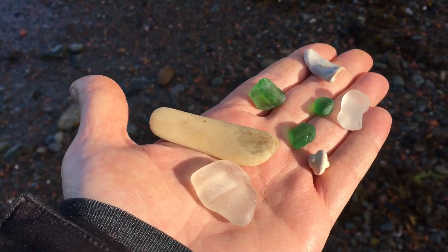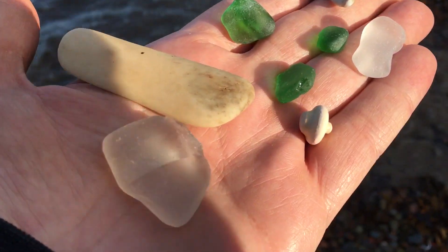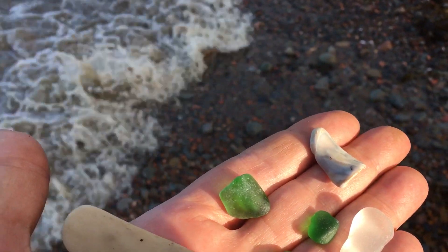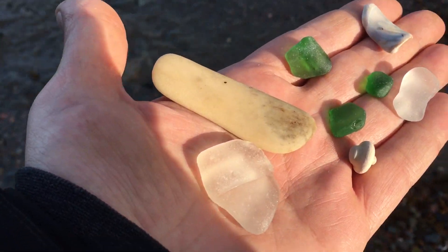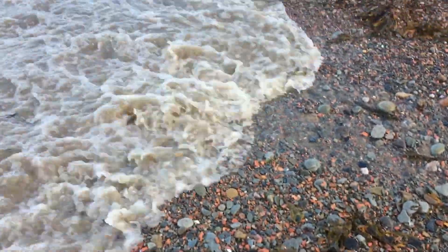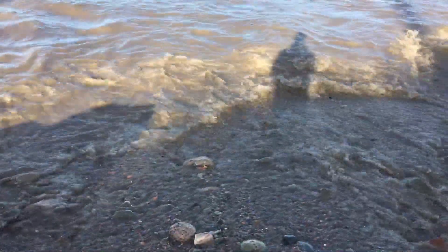Wow, some really cool finds here — I almost got soaked! Looks like an old porcelain spin top or something. There's a beautiful shell, beautiful green, a piece of bone, and that huge piece of what looks like a milk bottle top. Some good finds here on the shore.